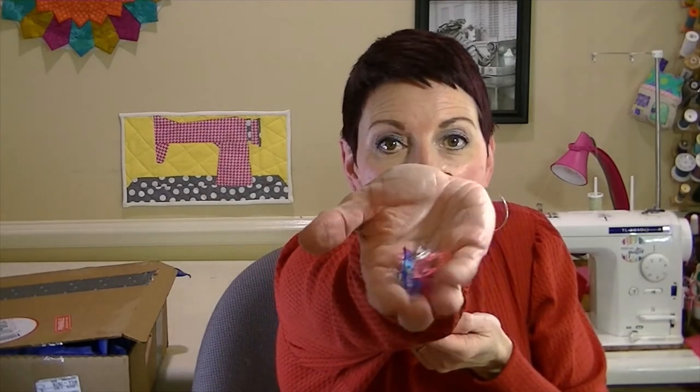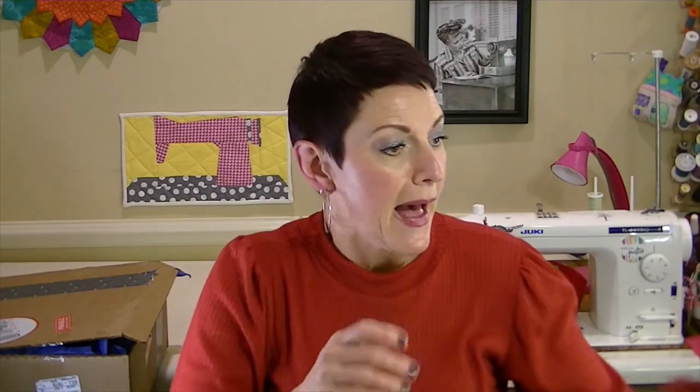You get closer and you can see the thread is really beautiful and shimmery. There are also some Wonder Clips — you can never have too many of those. All of that came in this adorable little pouch, and I don't know if it's like this every month, but the pouch actually coordinates with the fabric.